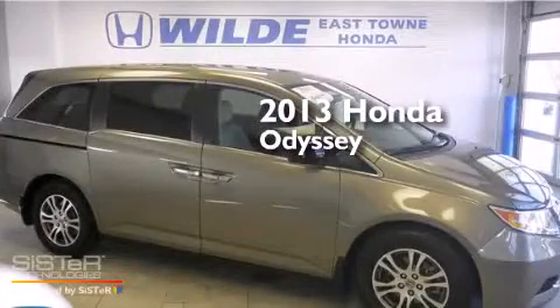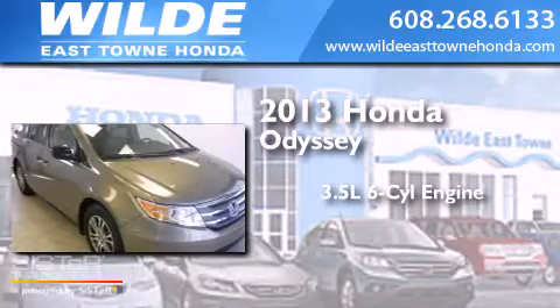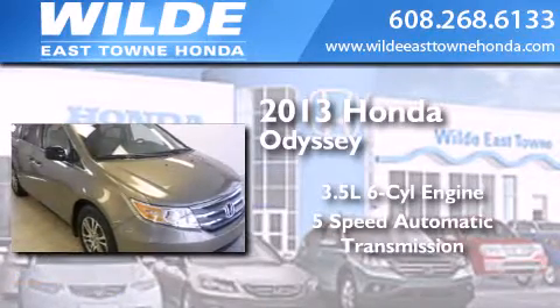This is a 2013 Honda Odyssey. It has a 3.5-liter 6-cylinder engine and a 5-speed automatic transmission.